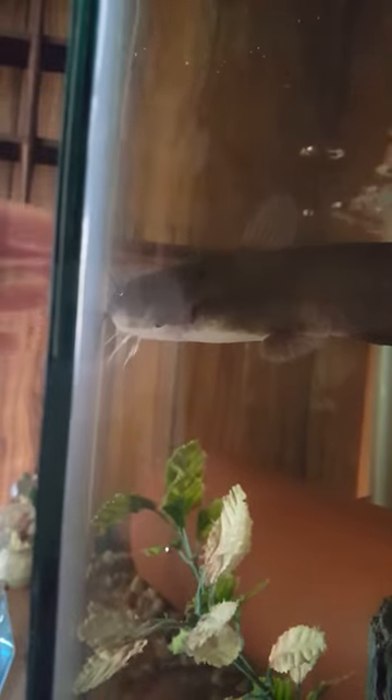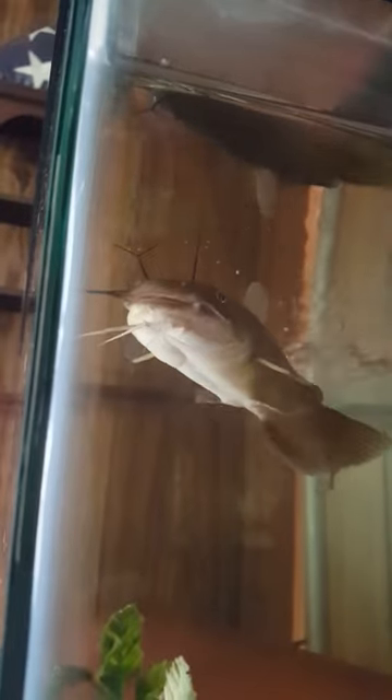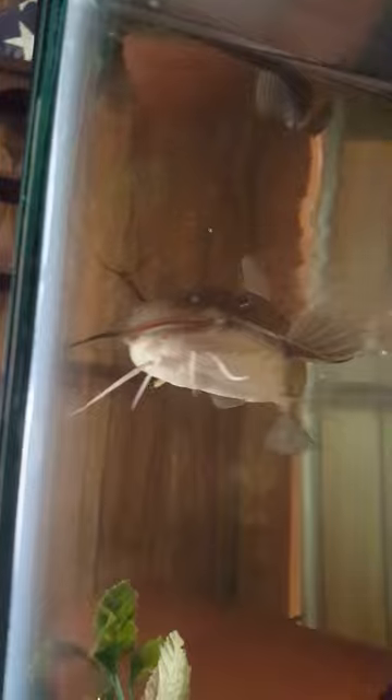One of his feelers has an offshoot — it's a little bit different than the right one, very unique. He responds quite well to my fingers when he notices, and when I go like this he gets fed at the top of the tank. It's very cool to watch.